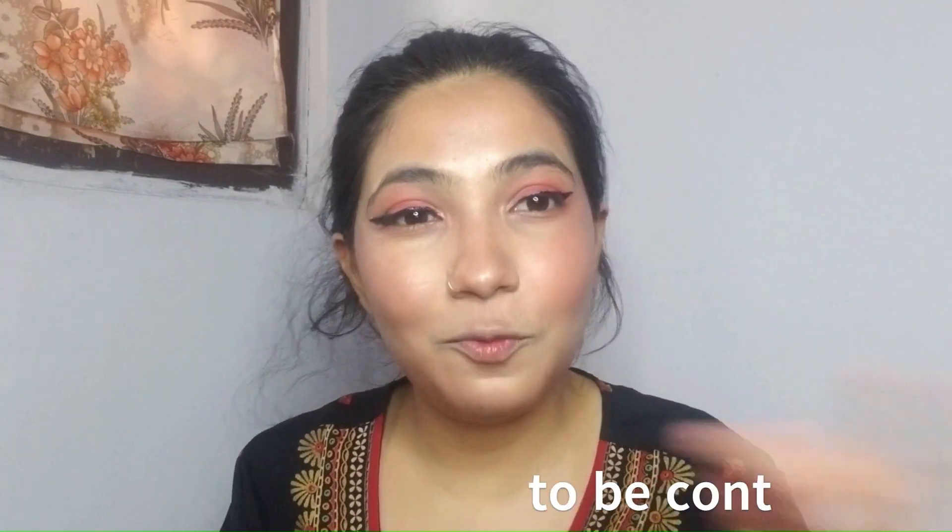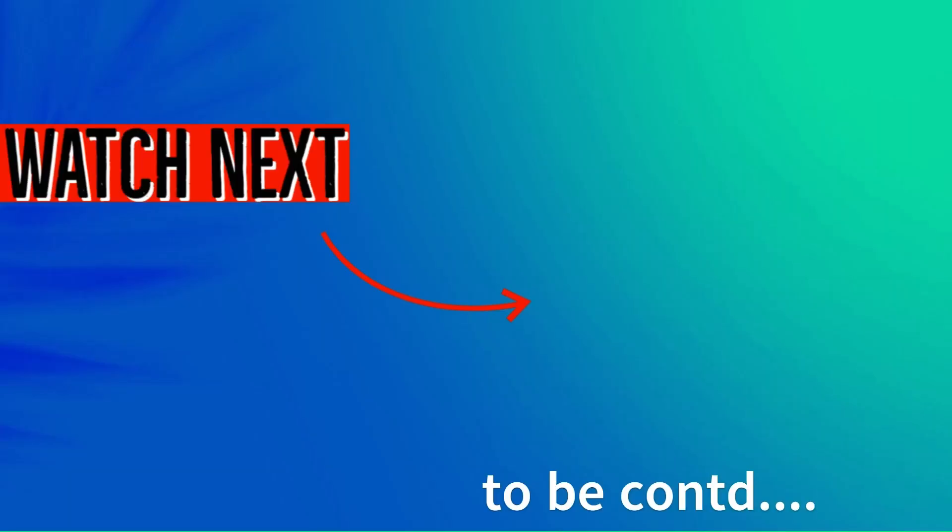Let's move on to our lipstick — a light lipstick. See you next time on YouTube.